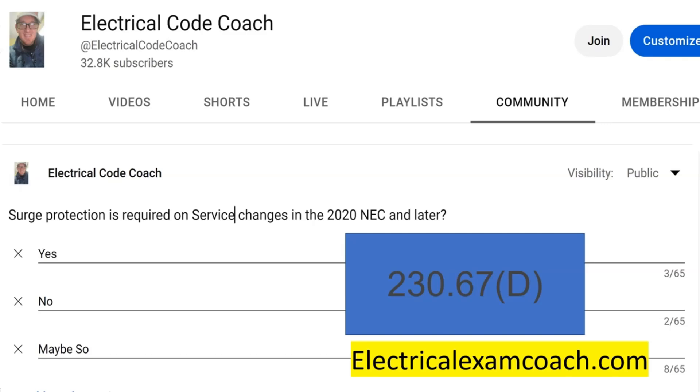I am the electrical code coach, and if you click on the screen right there you can get a lifetime membership to the electrical exam coach website for only $49.99. Check it out. You guys have a great day.